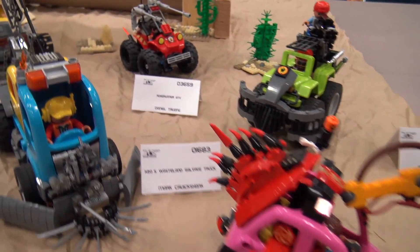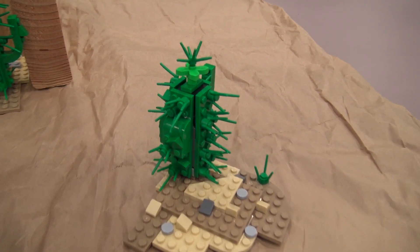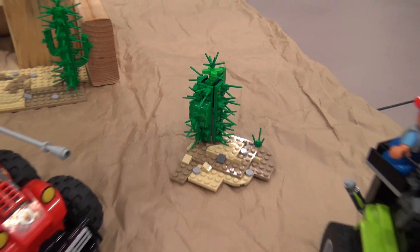He also did a few of the sceneries — the cactus and a few of these mounds — just to add to it. Very impressive. So then I think Perry, our final collaborator — what do you have here?